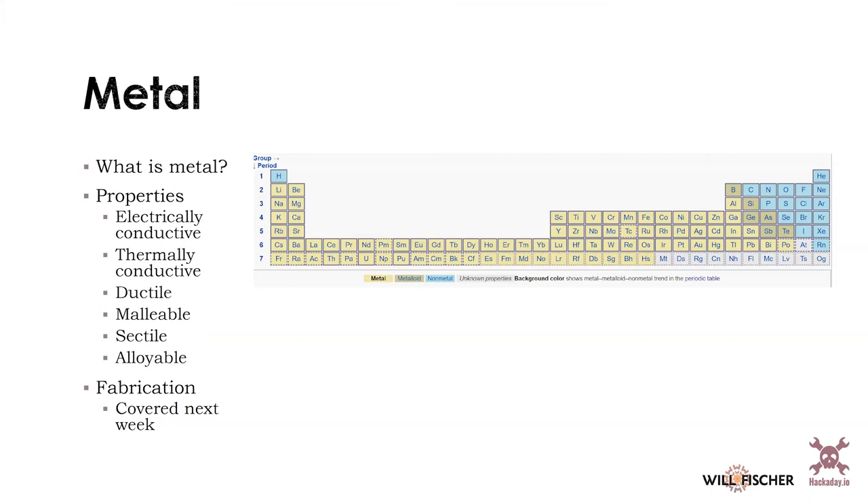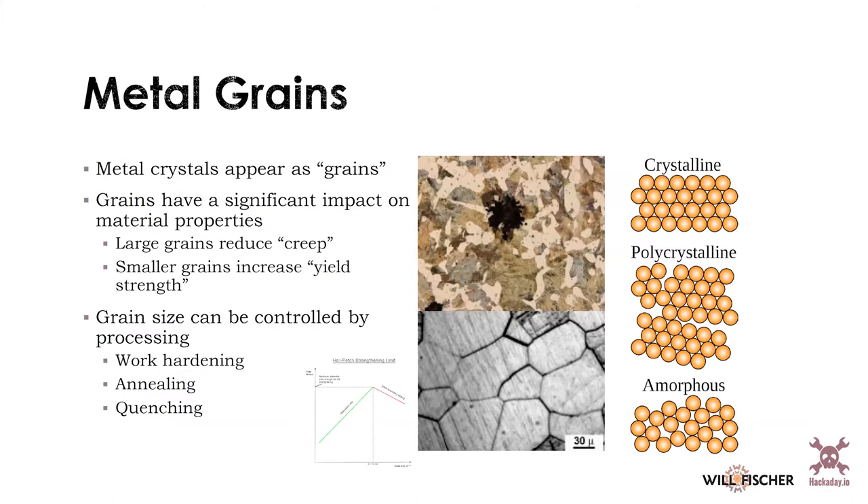Metals are alloyable — whether you're alloying gold and silver to make white gold, or adding chromium and nickel to iron to create high-strength stainless steel. We'll talk about how you fabricate metals next week. Metal is created in grains, which is an important concept. You've probably witnessed this if you've looked at certain metal surfaces. These grains are single crystals of metal, and they interact with each other at their boundaries.